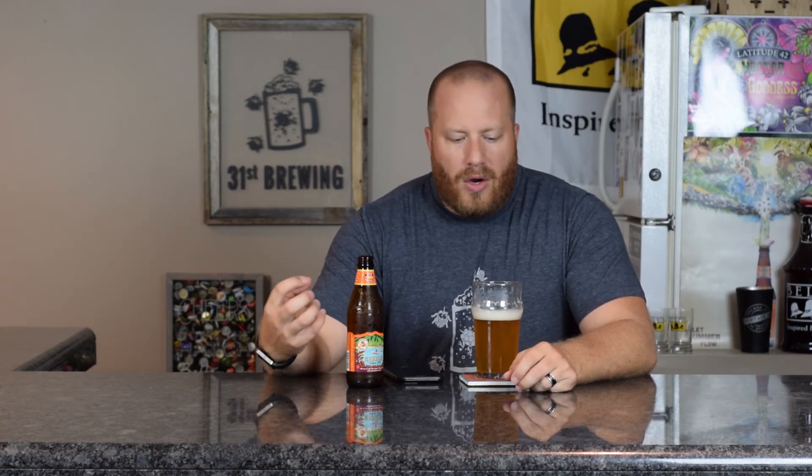Right off the bat, I'm picking up the tartness, probably from the orange and that passion fruit. The fruitiness really goes in there. There's a little bit of sweetness and then it's gone. If you told me this was 40 IBUs, I would say you're lying — it's more like a 20. That tartness and passion fruit really take over and take away everything else.